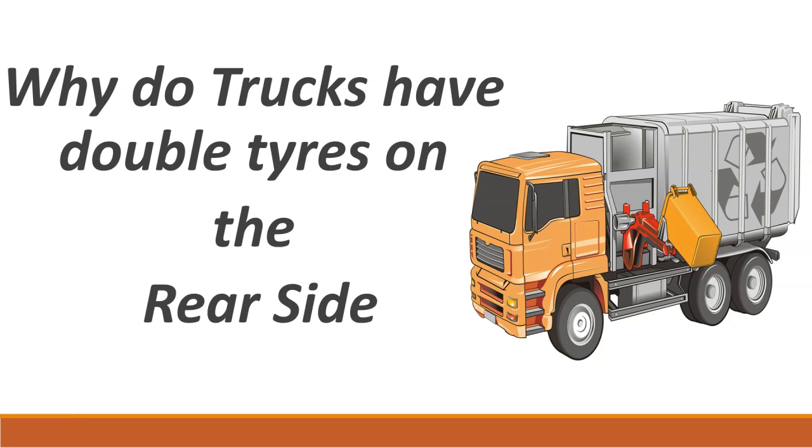Hello friends. Let us today discuss why do trucks have double tires on the rear side. Let us start with the discussion.